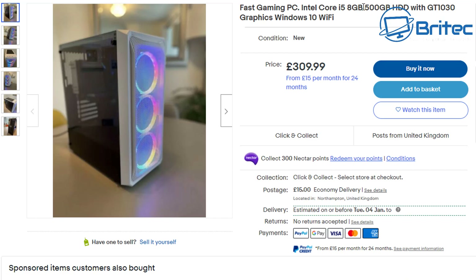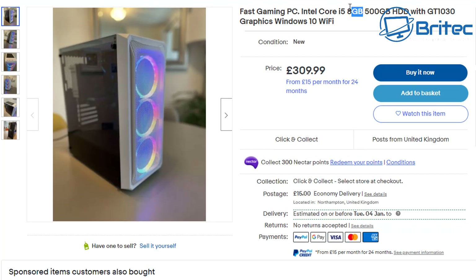8 gigabytes of RAM — normally when you see 8 gigabytes it's tied with something really old, like an old i5 or i7 processor. Looking at the HDD and the GT 1030 here, this shouts to me as a really old system, but it does actually say it is new, so let's investigate a little bit further.